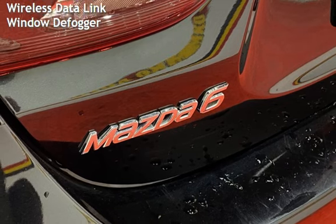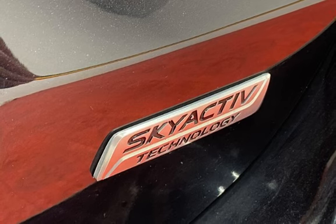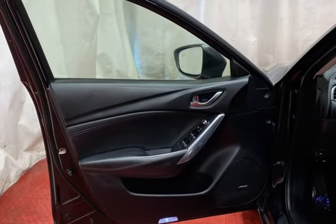Further features include blind spot safety, child seat anchors, seat belt force limiters, power door locks, stability control, traction control, wireless data link, and window defogger.